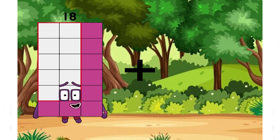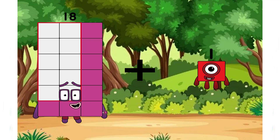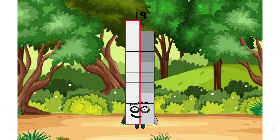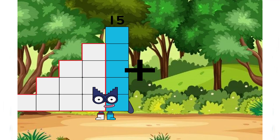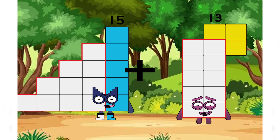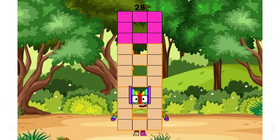19 plus 1 equals 19. 15 plus 13 equals — and the correct answer is 28. Keep going.